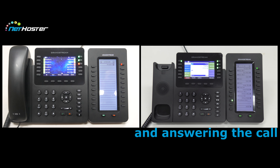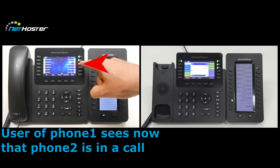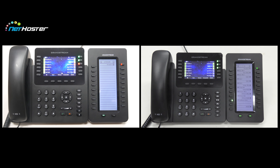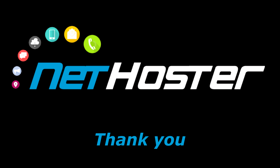This gets indicated on phone one with the red BLF button. Then once the call is finished, the user of phone one simply hangs up the call.